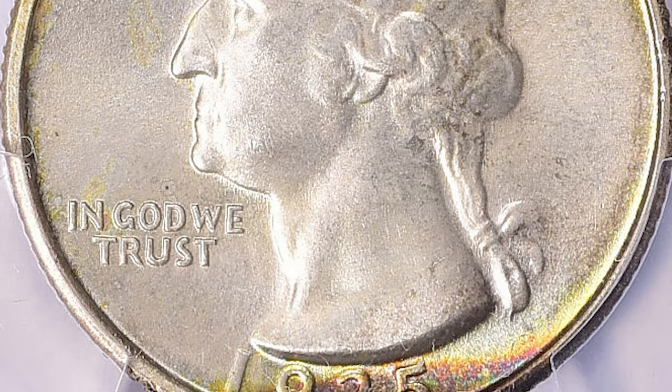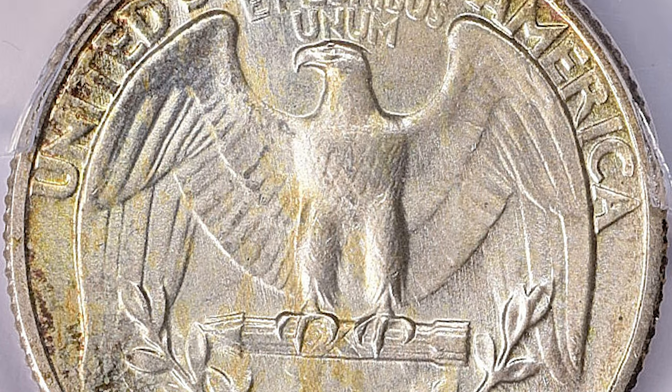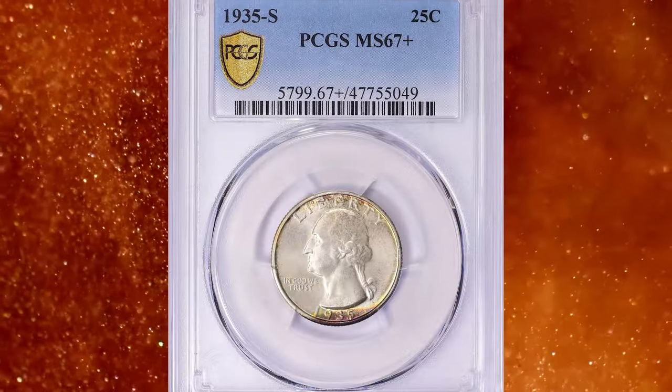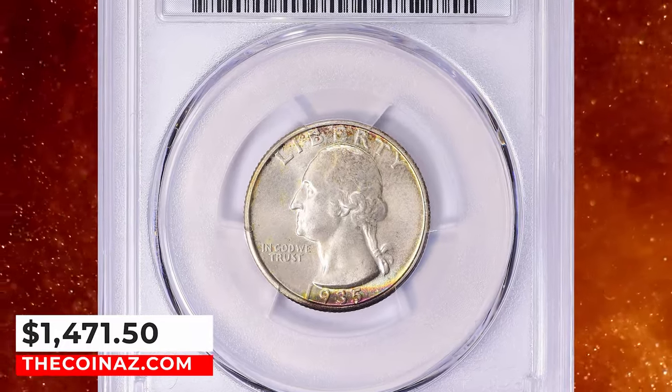Some mint state examples are softly struck, but sharply struck white luster gems are available with some frequency. This superb gem ended up selling for $1,471.50 with buyer's fee on January 7, 2024.